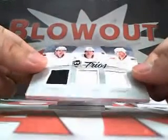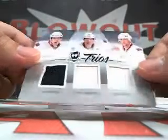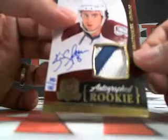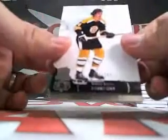Then we got a Cup Trios — Jason Spezza, Daniel Alfredsson, Alex Kovalev, number 6 of 25, Jersey. Oh my gosh — Kevin Shattenkirk, number 8 of 8, rookie auto patch, hand-numbered 8 of 8. Very nice hit. And then lastly, a Bobby Orr base, number 249.